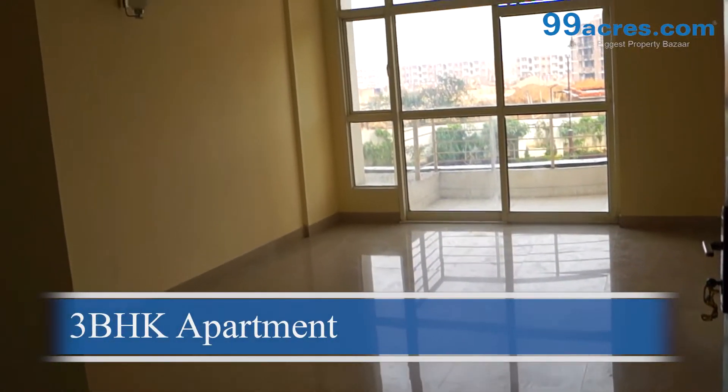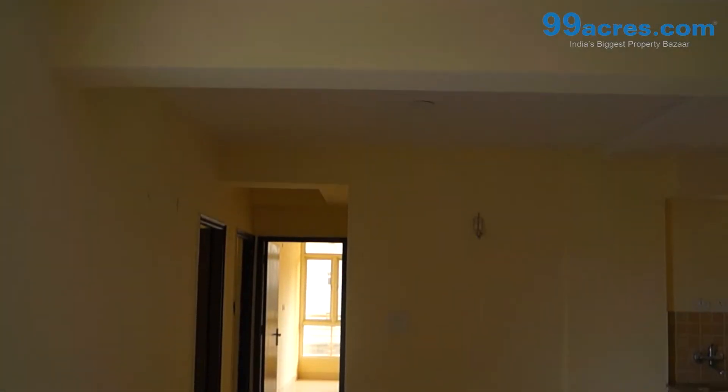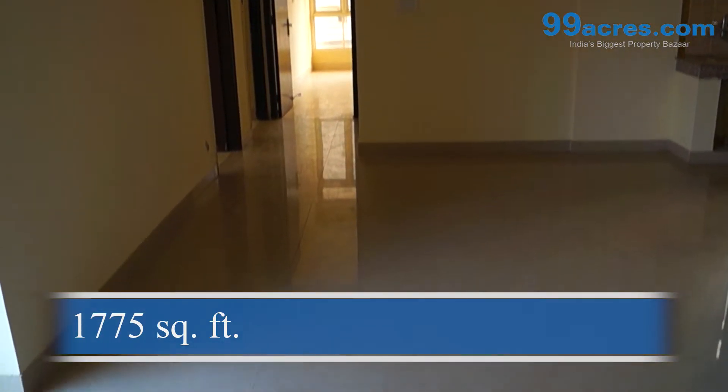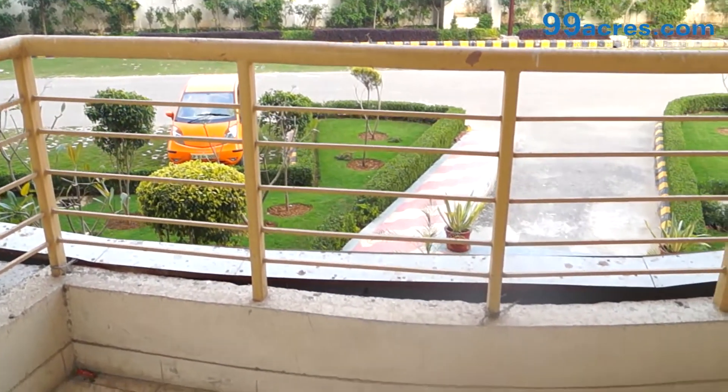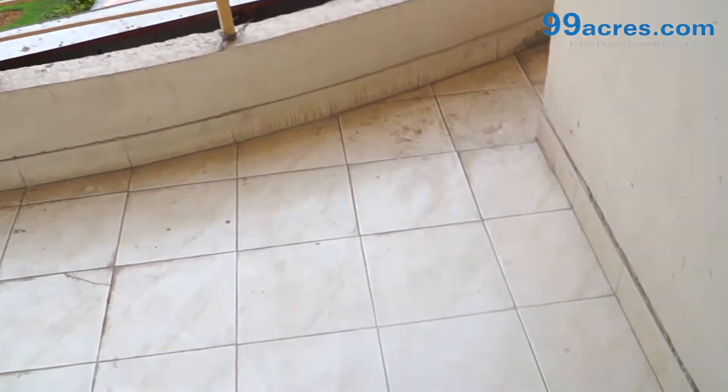This is a 3 BHK residential apartment constructed in an area of 1775 square feet. The apartment has a large hall that shares a balcony and a toilet with a bedroom.